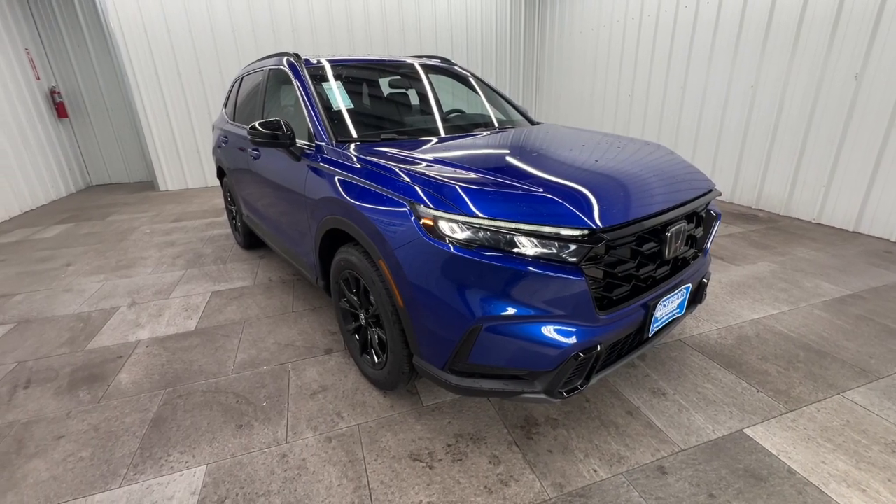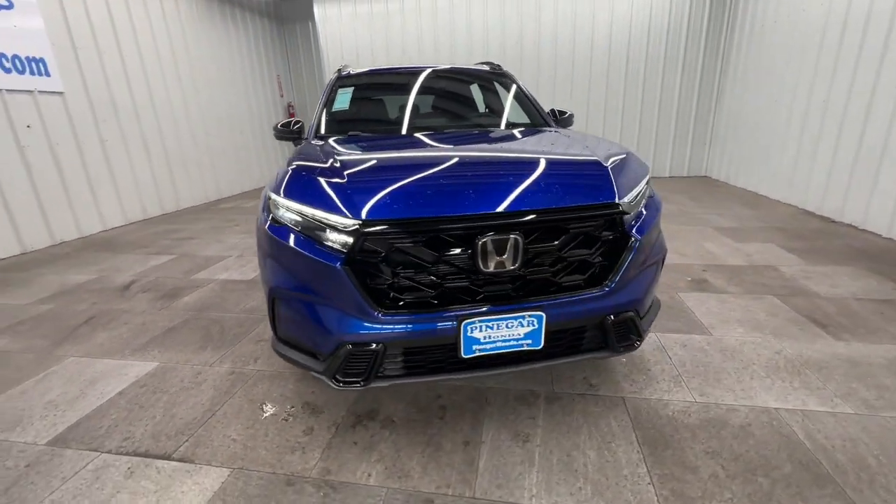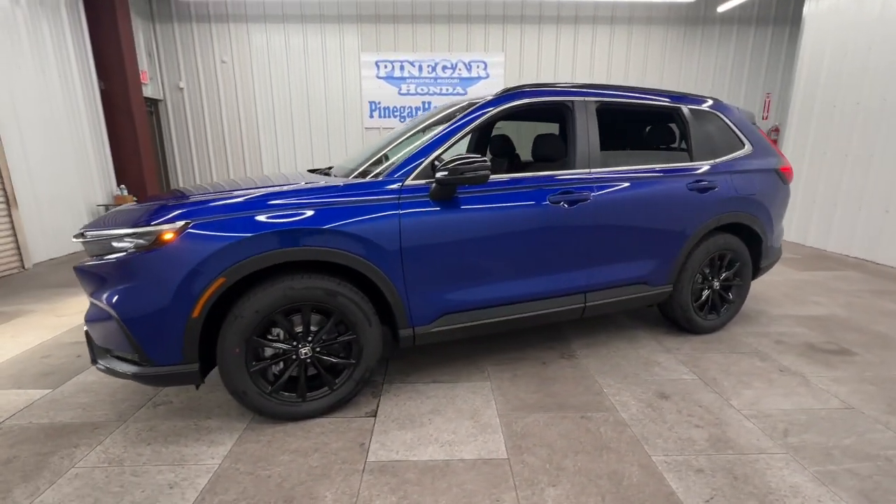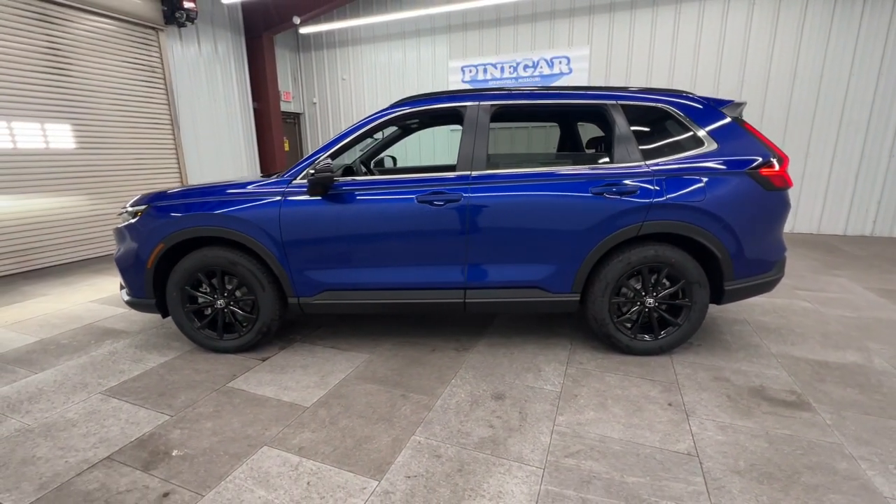Get acquainted with the 2025 Honda CR-V Hybrid. Satisfy your desire for adventure in comfort and style in this highly efficient CR-V Hybrid.